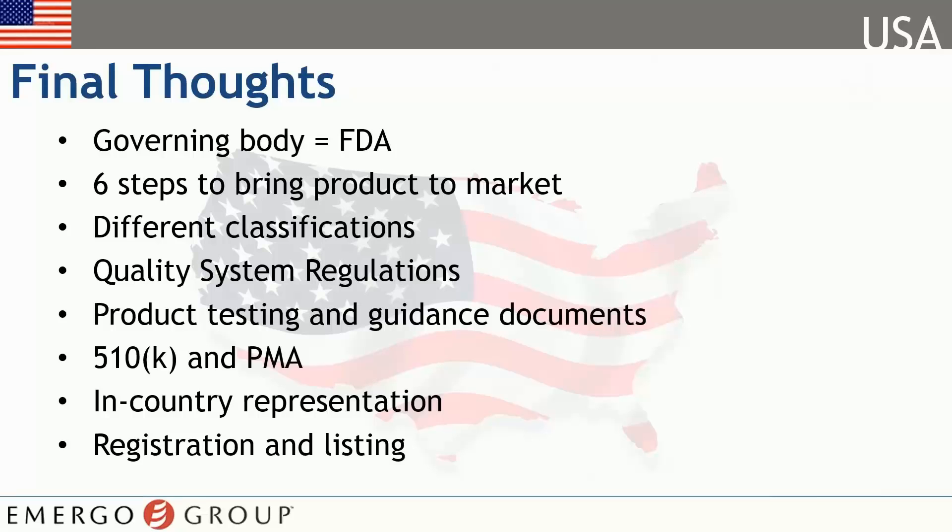Speaking of which, we learned how you can use the FDA tools to determine your device classification and the differences between those classifications. We also took a look at the FDA Quality System Regulation 21 CFR Part 820. Product testing is a requirement for higher risk products and there is plenty of documentation to assist you with those processes.